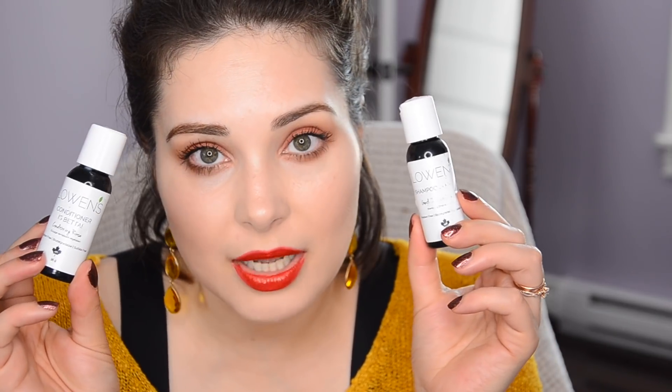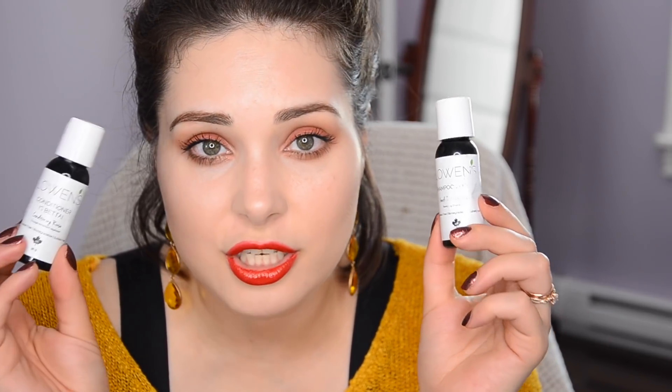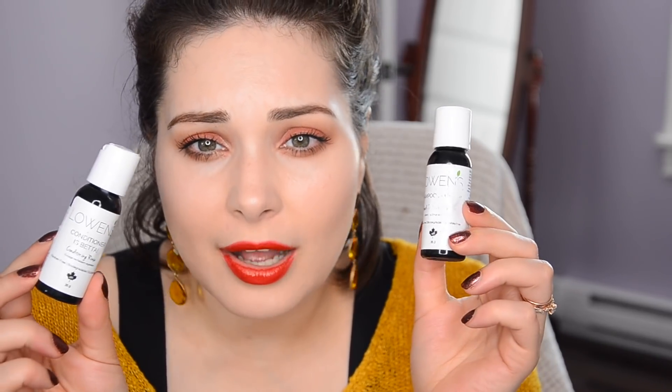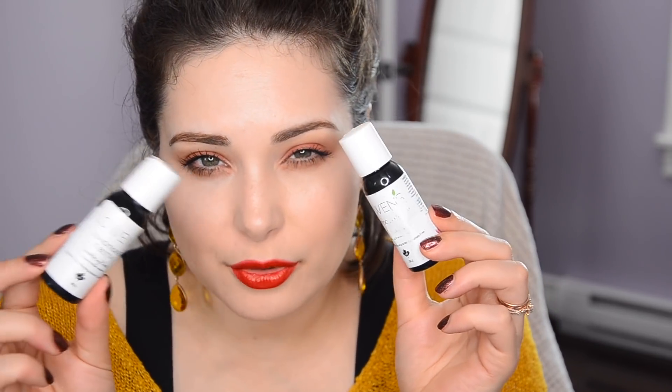Let's hit the ground running with hair. First and foremost, Lo sent me some stuff to try. Some of their products I really enjoy — check my last favorites video to see which ones. These not so much. They were fine — a shampoo and conditioner — just okay. I didn't feel like they were very special. They're a clean line, cruelty-free, which is lovely, but just not anything special. My Rahua does a lot more for my hair than Lo's did.